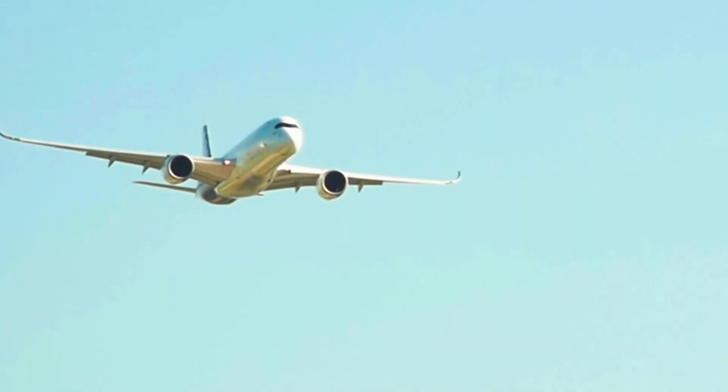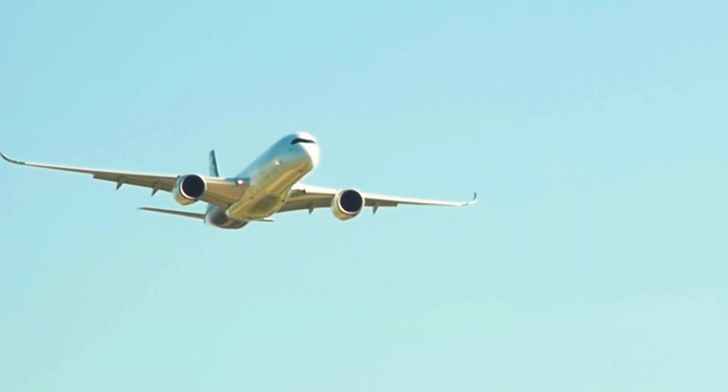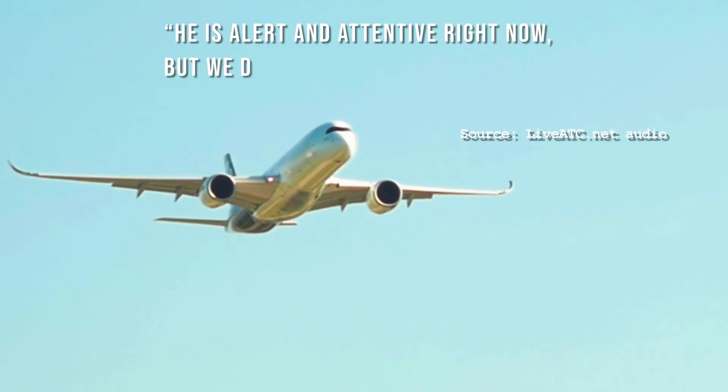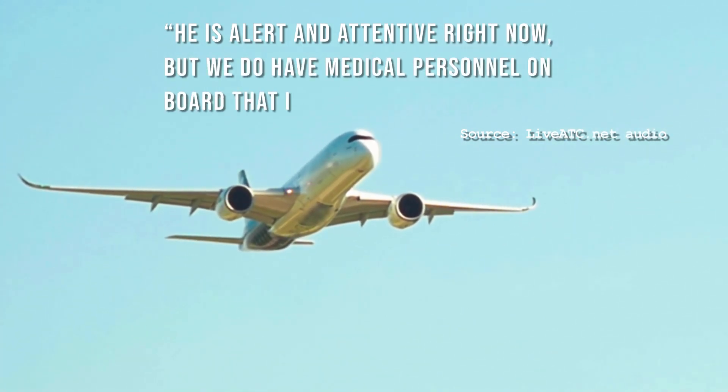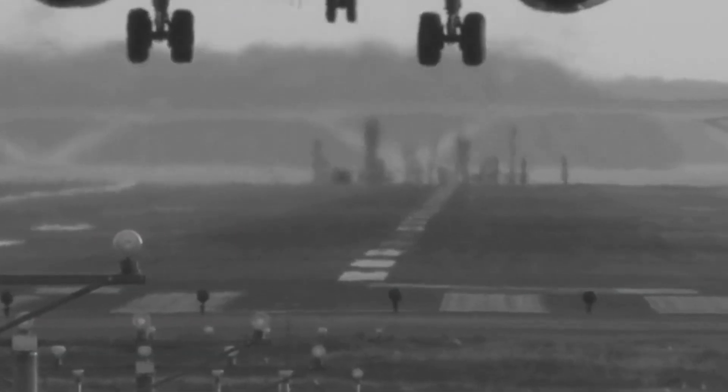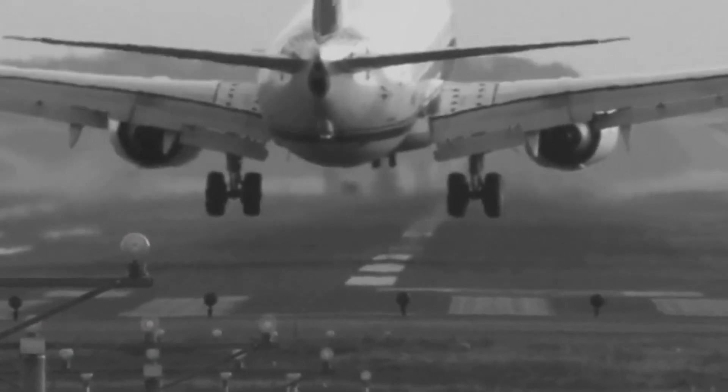We are an emergency aircraft at this point. The captain falls ill with stomach pain and faints. He is alert and attentive right now, but we do have medical personnel on board that is going to check him out. An off-duty pilot saves the day and lands the plane back in Vegas.